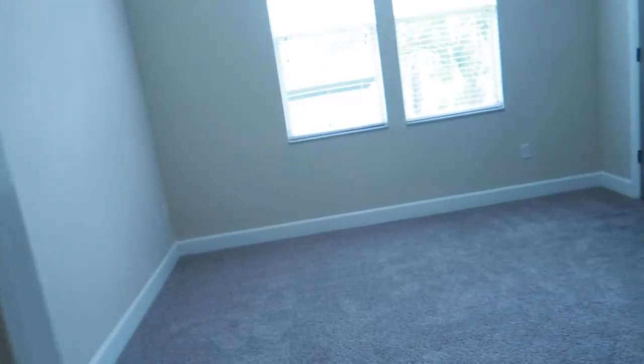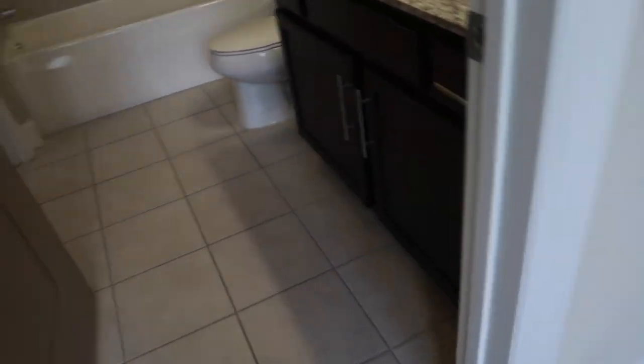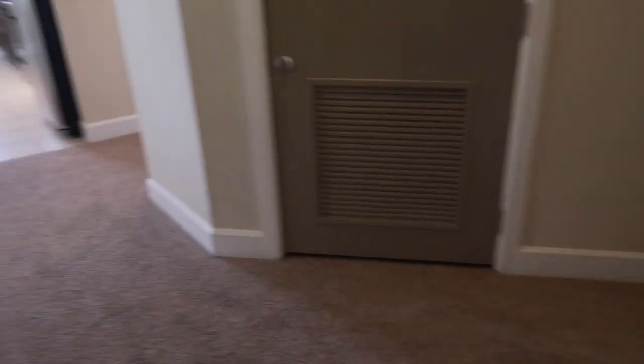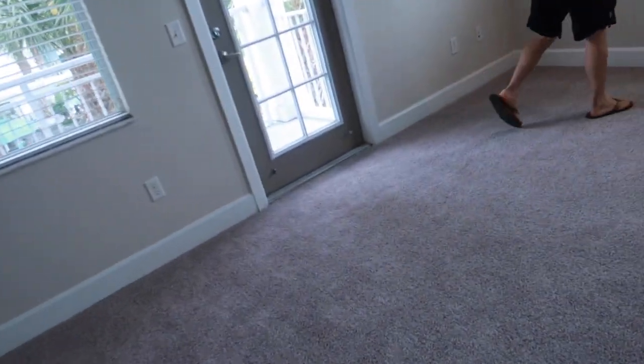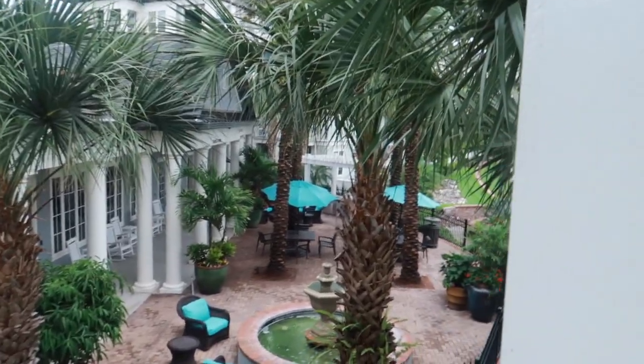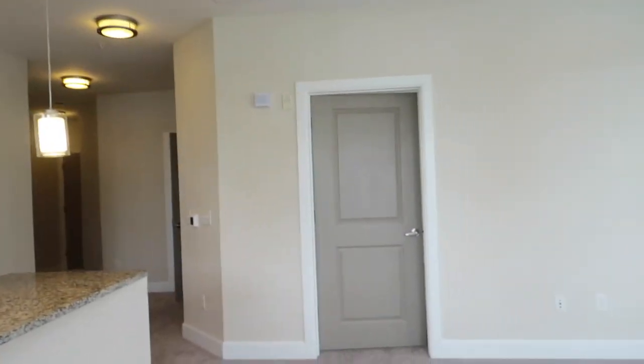Here's the extra bedroom and the closet. This room is small. The bathroom. And the living room with the balcony view — people walking and that would be the gym. Not bad. I like it. And there's a master bedroom.